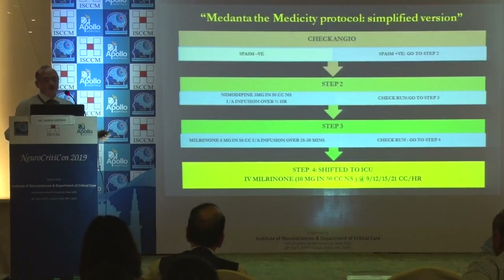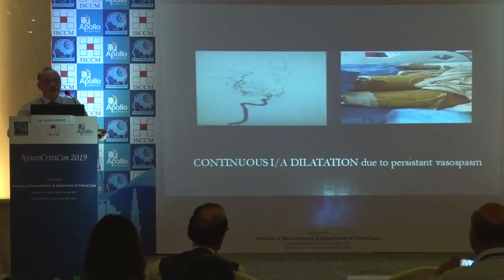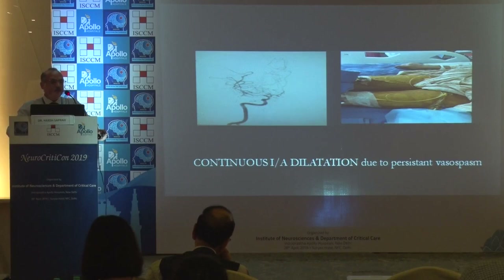In step 2, we give intra-arterial nimodipine. In step 3, we aggressively give intra-arterial milrinone, and eventually get the patient back on IV milrinone and nasogastric nimodipine. We also tend to do continuous intra-arterial dilatation for persistent vasospasm, where the patient has catheters in place and we give continuous intra-arterial milrinone and nimodipine.